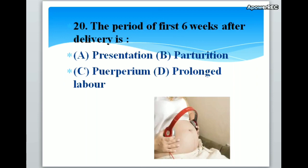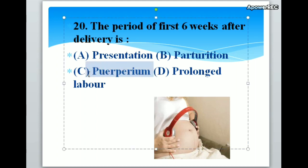The period of first six weeks after delivery is A. Presentation, B. Parturition, C. Puerperium, D. Prolonged labor. Correct answer is C. Puerperium. The period of first six weeks after delivery is puerperium.